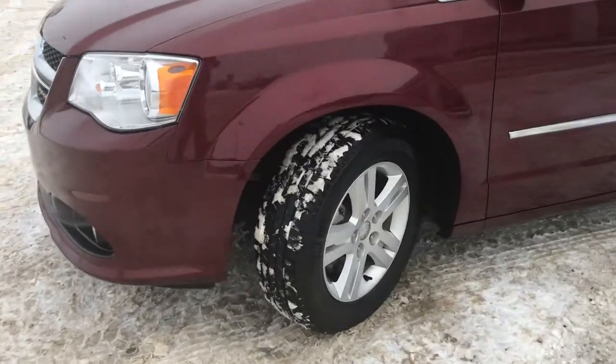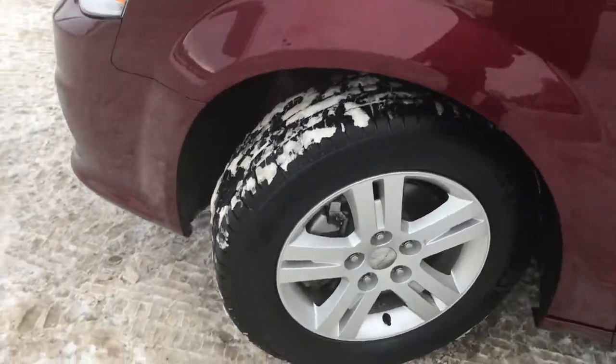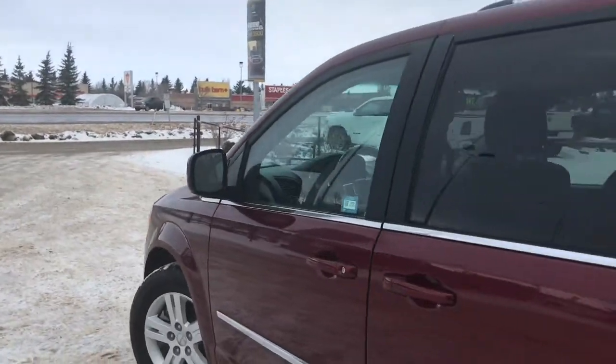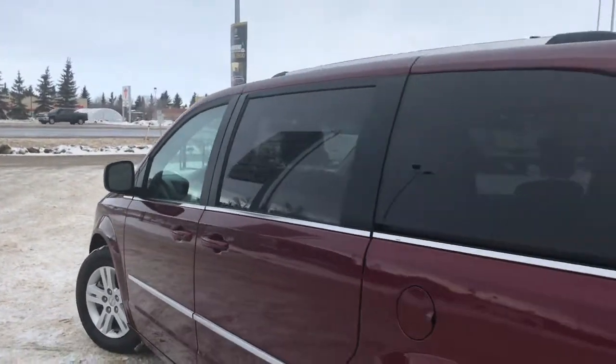Lots of tread left in these tires — they are Michelin's mounted on a factory 17 inch rim. We have your painted mirror and door handles. Now your mirrors do defrost. You have your roof rails and nice chrome accents.